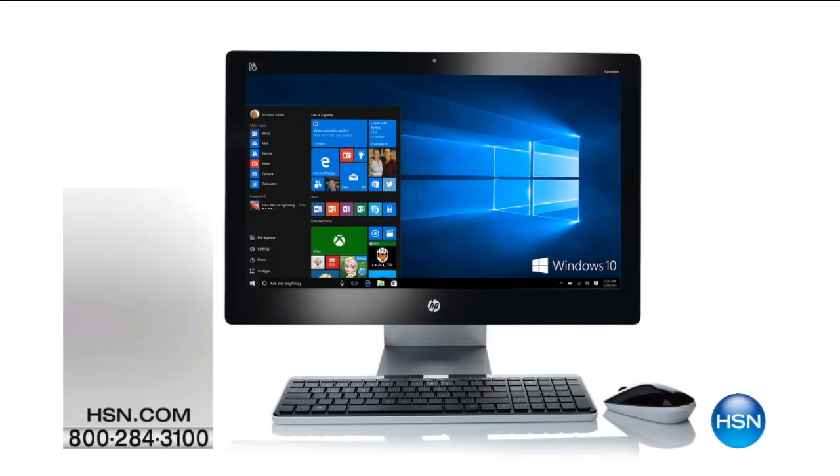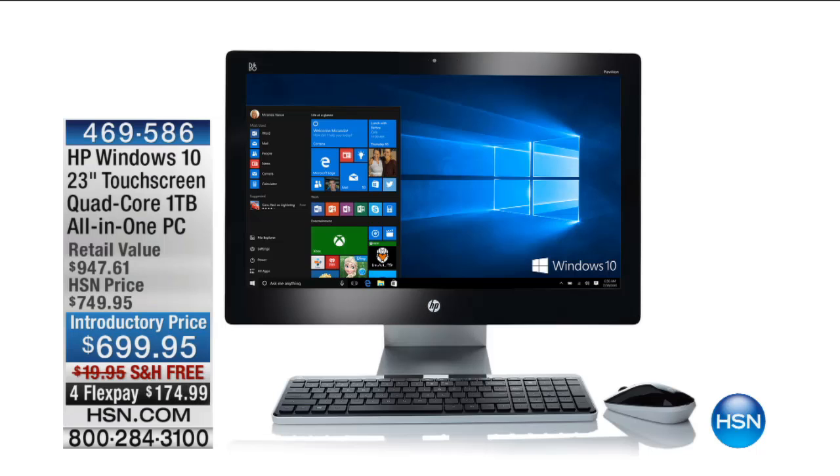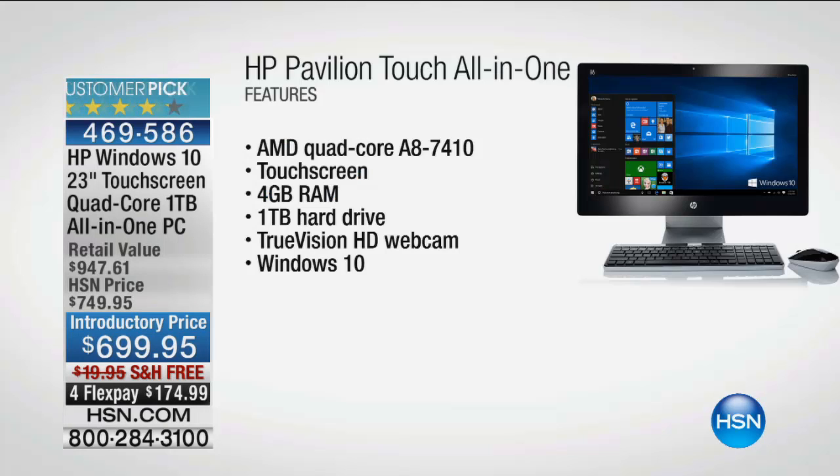Yesterday we were featuring some great specials. This was an all-in-one HP Windows 10, 23-inch touchscreen, quad-core, terabyte hard drive all-in-one PC. We're down to $699.95 on four flex pay of $175. If you want to start the new year with a new big screen desktop experience, that's a good way to do it. HSN credit card customers can do 12-month VIP financing at about $58 and change.